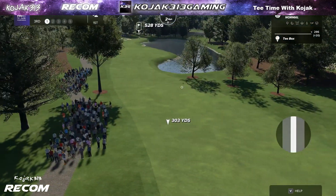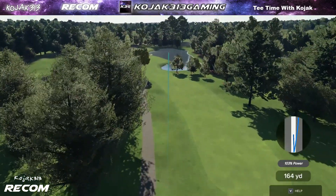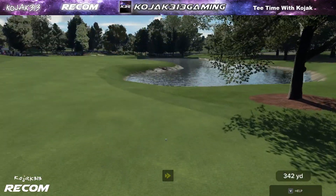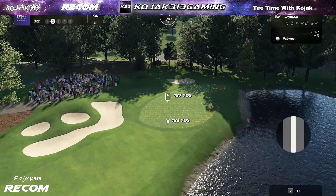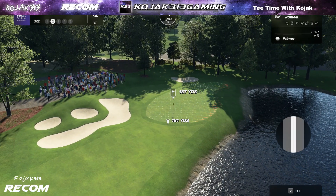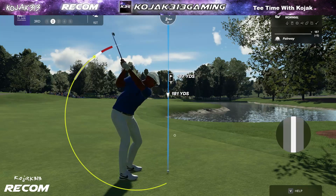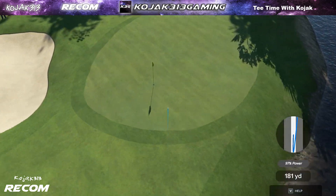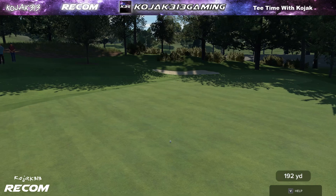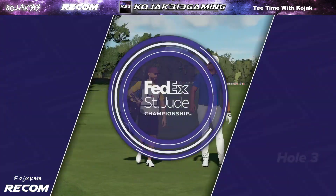The third hole at TPC Southwind is a strong par five, measuring over 550 yards from the back tees. A bit of water comes into play on the second shot, so be mindful of where you leave your approach. Wonderfully played. He's facing about 185 yards out, looks to have chosen the 7-iron. That should find the surface — not a bad shot, that one.